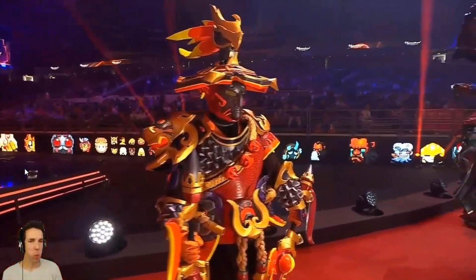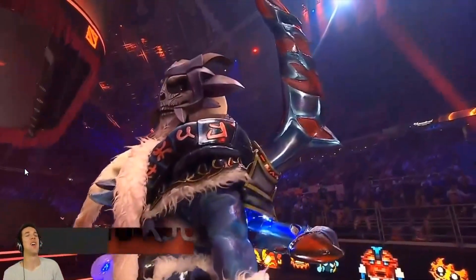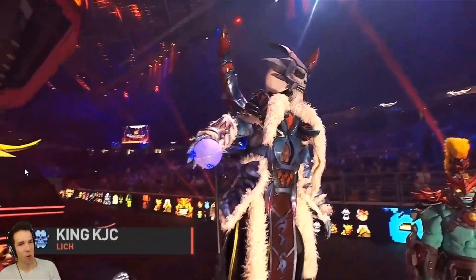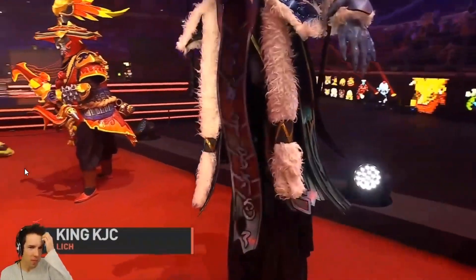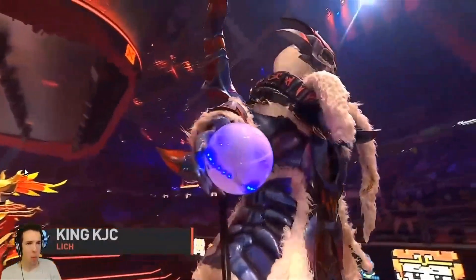Next up is King KJ — is that really Lich? Nobody could be that tall! He is two meters tall. If you look closely, he's using two poles to control his arms and hands. So be sure to disperse when he casts Chain Frost.